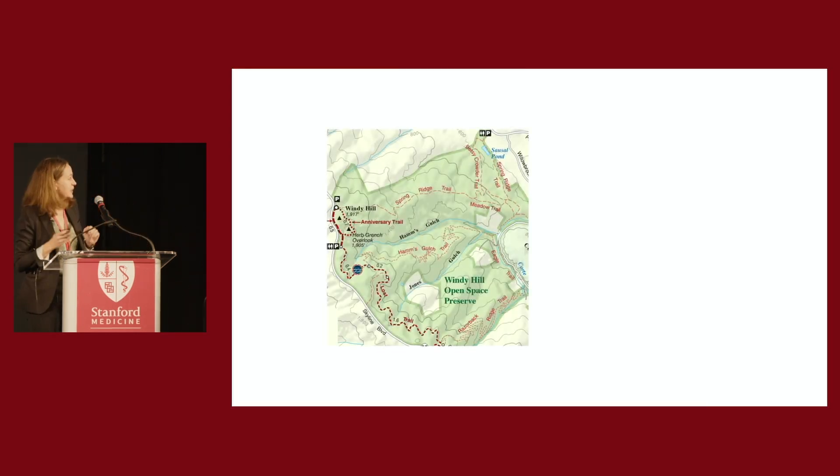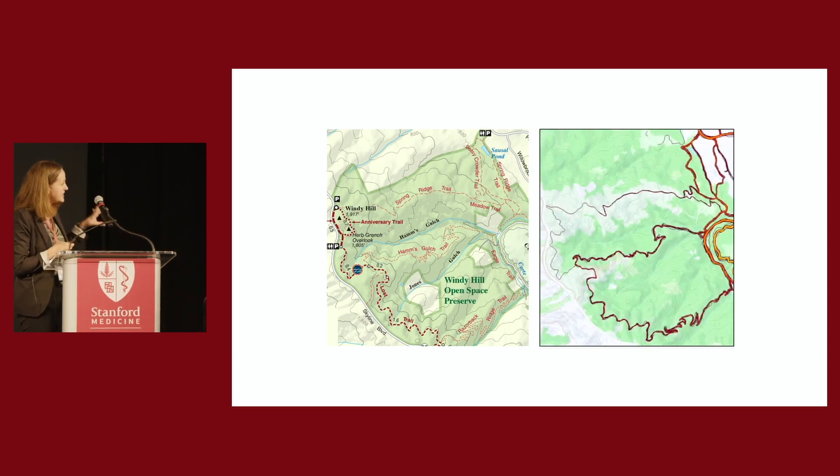I like to run, and one of my favorite places to run in the Bay Area is the Windy Hill Open Space Preserve. This is a map of Windy Hill with all the trails and landmarks. But this is my cognitive map of Windy Hill — the map my brain has created through exploration. The last few decades have revealed that our brains have all the substrates needed to build this type of cognitive map of space.